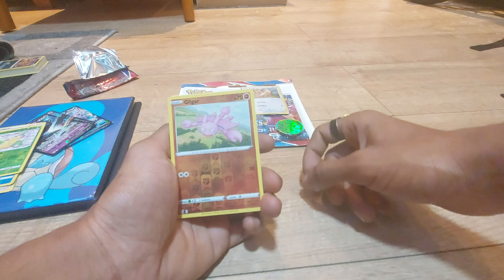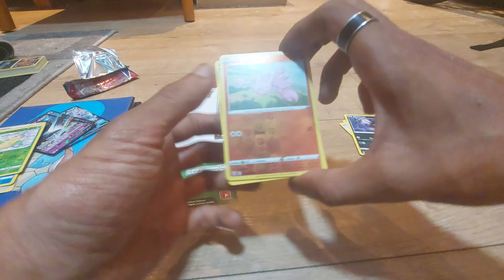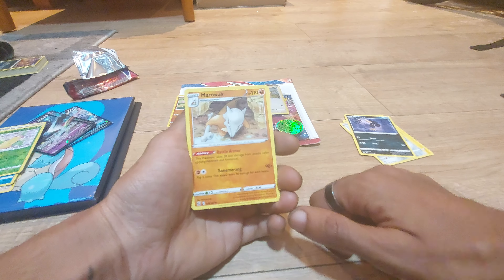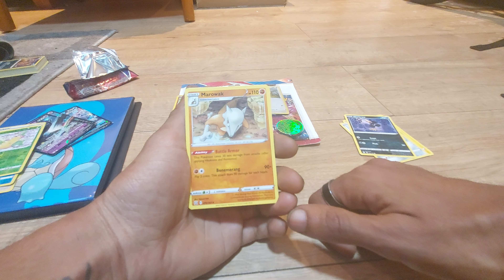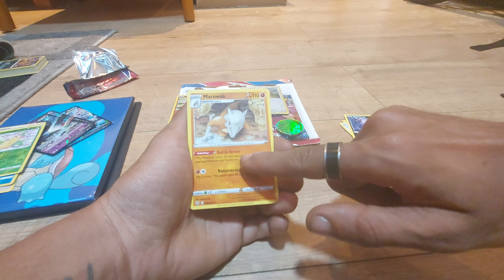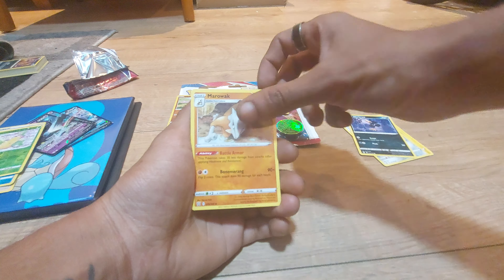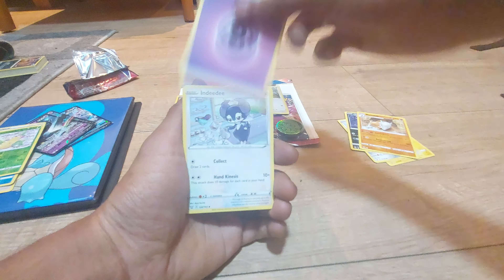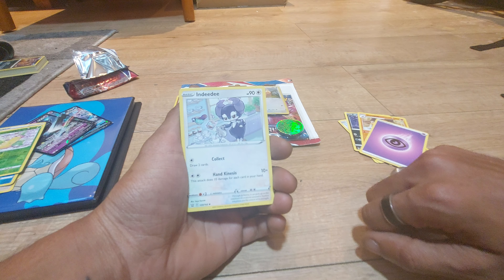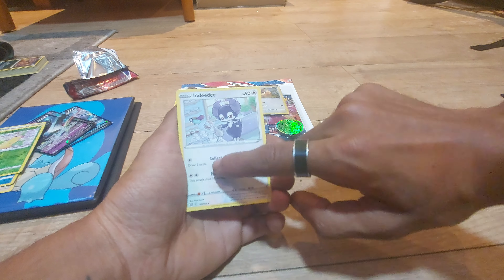Gligar is our pull for today — not too bad. We literally got the normal variant and now this version of it, so I guess that's something to add to our collection. Marowak, having 110 health points, being from Generation 1, a Bone Keeper Pokemon with dex entry 105, having a move of Boomerang, 70 out of 163, and it also has an ability of Battle Armor — this Pokemon takes 30 less damage from attacks after applying Weakness and Resistance. Our energy card for today was a Psychic Energy. Followed up by Indeedee with 120 health points, being an Emotion Pokemon with dex entry 876, 120 out of 163, has a move of Psychokinesis and another move of Collect.